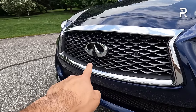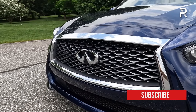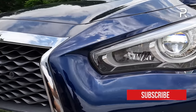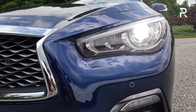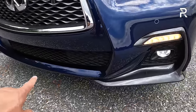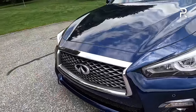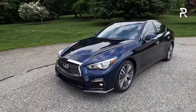The Infiniti emblem can also be had in a package where it lights up at night, which looks very nice. The headlights are full LEDs — LED daytime running lights, LED low and high beams, an LED turn signal, and LED fog lights. I do like the front bumper; I think it's still a fairly attractive-looking design. Let me know in the comments if you think it's aged pretty well.